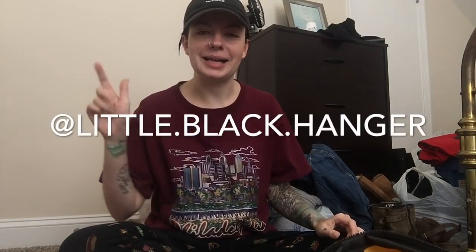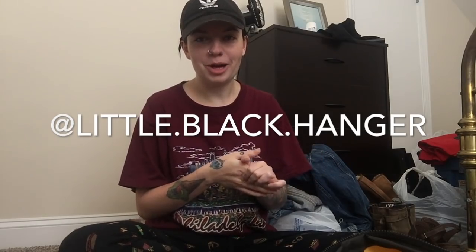Hello everyone! Welcome back to my channel. If you're new here, my name is Christina and I'm a fashion reseller on the Poshmark app. You can find me on Instagram at little.black.hanger, and also on Poshmark at little.black.hanger without the vowels.